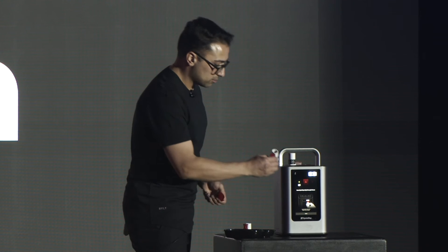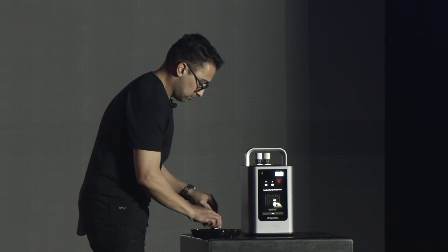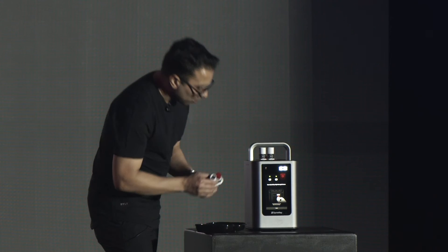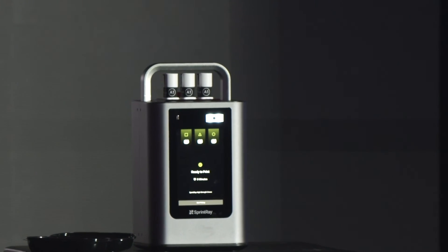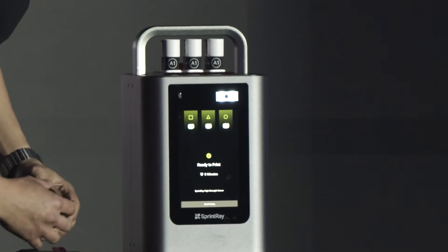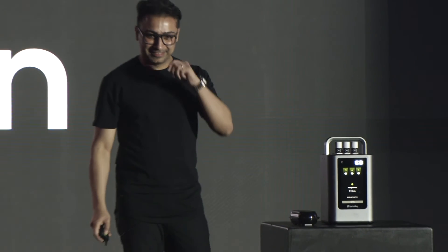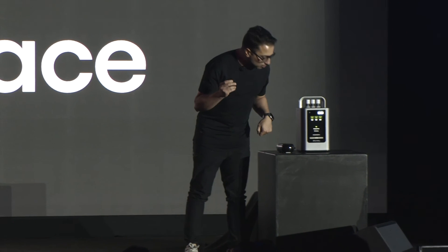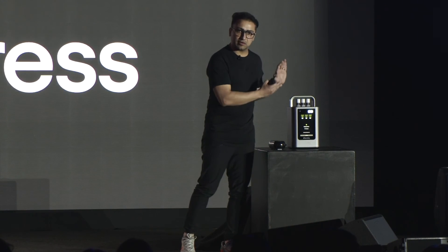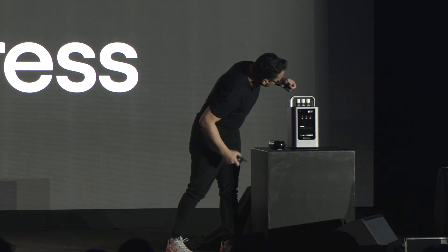It asks for the second and then the third capsule — scan and place. Three capsules at a time. It says it only takes eight minutes — isn't that amazing? Once you place all the capsules and it detects them, you start the press process. It'll take eight minutes. We'll let it run and then take them out at the end. You can see the print arm moving down — now it's in place.